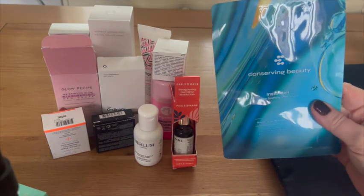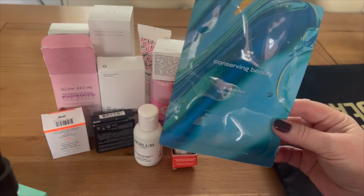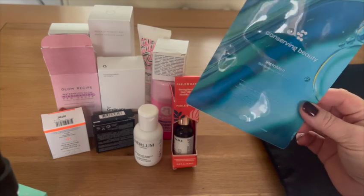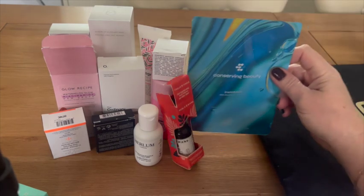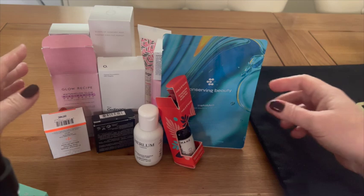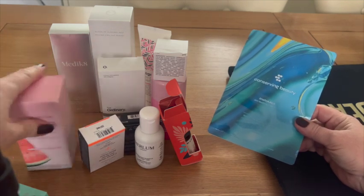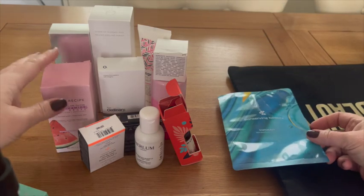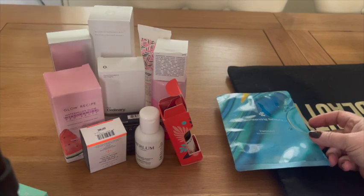The last item is from Conserving Beauty — a full-size Instant Melt Skin Soothing Sheet Mask. It's a sustainable twist on single-use masks: it not only gives an instant glow but can also be dissolved in water after use. This gift has more full-size products than tiny samples, which I appreciate — with samples you only get three or four days' worth and can't judge long-term effects.